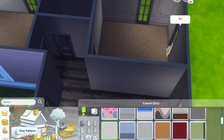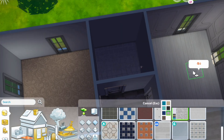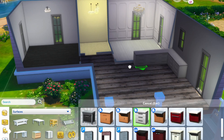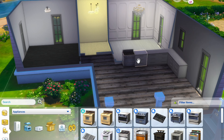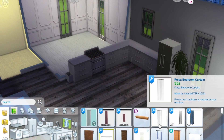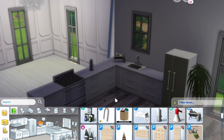I always try to decide which rooms are going to be which and then go ahead and decorate them one by one as much as possible, but we know sometimes we come across cute stuff and just need to place it. My decorating style has a lot of neutrals, plants, and cute clutter.